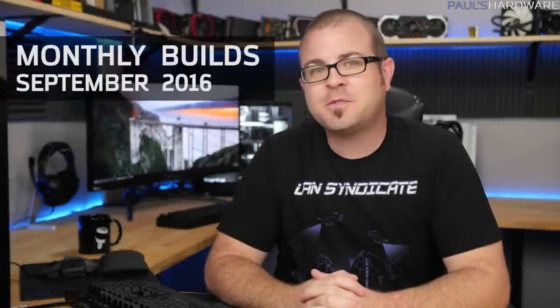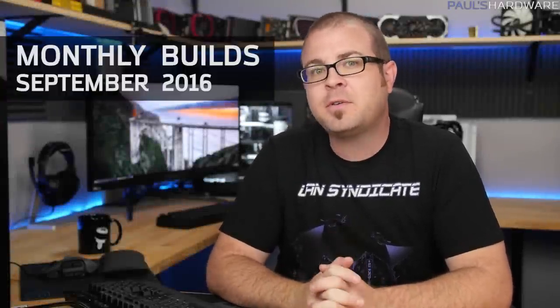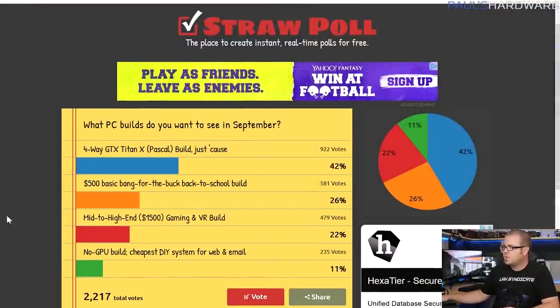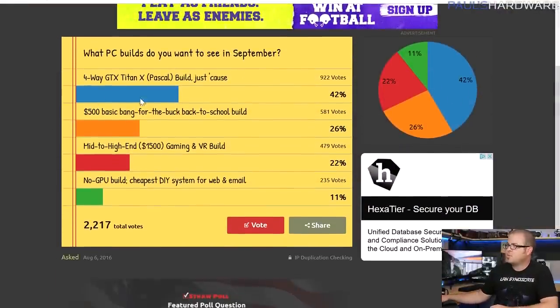What's up guys, welcome to my monthly builds video for September 2016. Each month I create a couple of computer build parts lists based on your votes and feedback from the previous month. Last month I did a straw poll and everybody voted — four-way GTX Titan X Pascal won, so that's what we're doing today. The second runner-up was the $500 basic bang-for-the-buck back-to-school build, so those are the two builds we're going to see.